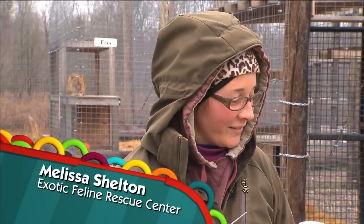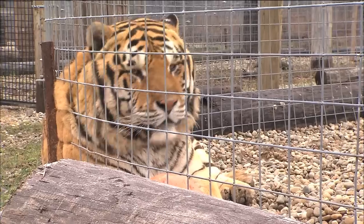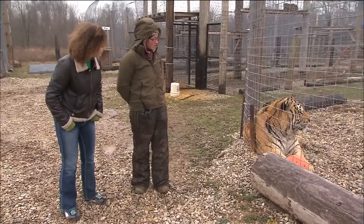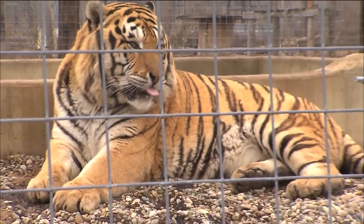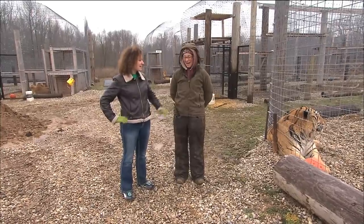I am an animal keeper here at the Exotic Feline Rescue Center. And who do we have over here? This is TJ. He is one of our biggest cats here at about 600 pounds. TJ came from New York — in New York it is illegal to own tigers as pets, but it doesn't stop people from doing it. So we ended up rescuing TJ at about four months old. Do you guys ever get to go in there and interact with him or is it just keeping your distance?